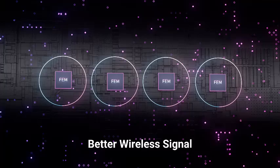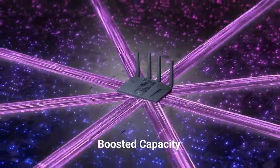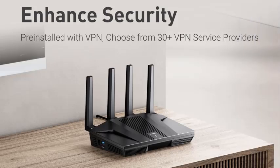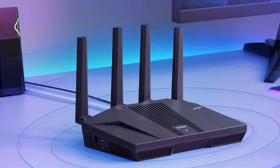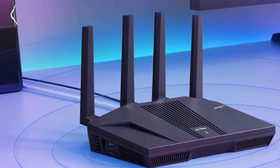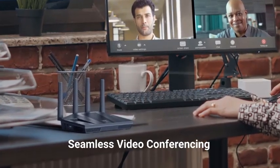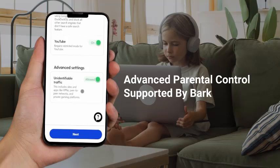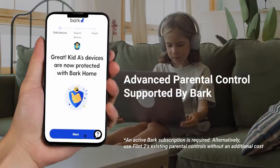The router's wide coverage ensures stable connectivity across every corner of your home, even in larger spaces. The GL-MT6000 supports multiple devices simultaneously, handling the demands of a modern household effortlessly. With advanced security features, it keeps your network safe from threats, offering peace of mind while you browse, game, or work. Its intuitive setup process and user-friendly interface make managing your network a breeze. Whether you are a gamer, a content creator, or simply need reliable high-speed internet for daily tasks, the GL.iNet GL-MT6000 Flint 2 Wi-Fi 6 router is the ultimate solution for superior performance and connectivity.